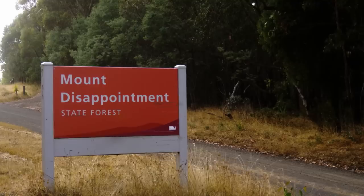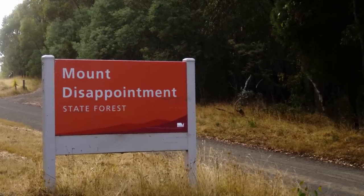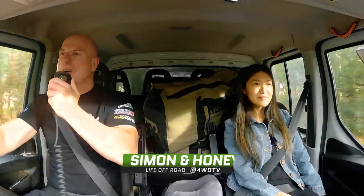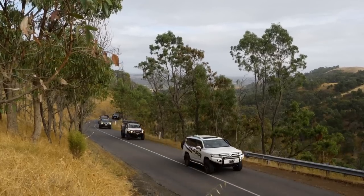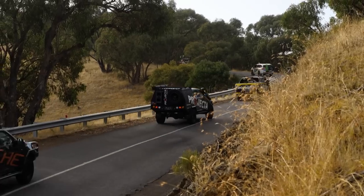We are heading up into the Mount Disappointment State Forest. Great little place to learn your four-wheel driving - medium to hard tracks, great change in terrain. One of the closest spots to Melbourne and there's a fair bit of history up here.